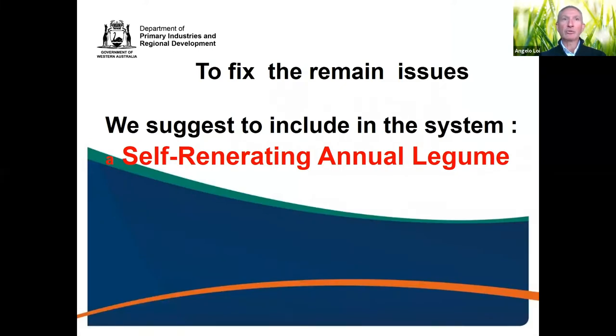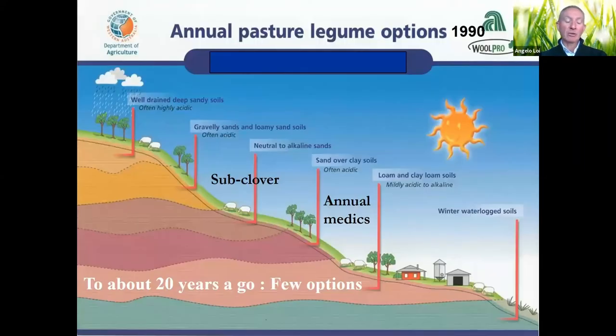What we're suggesting is including in the system self-regenerating annual legumes that will help us solve some of those issues. In the past in Western Australia, the only annual legumes available on the market were some clovers and annual medics, and unfortunately they had to cover a huge area with very different soil types and pH, so they were not very well adapted.